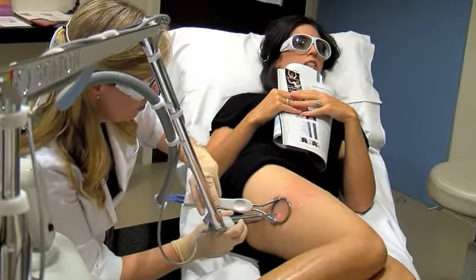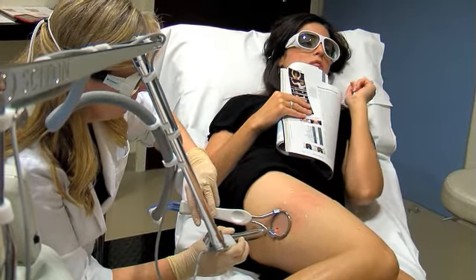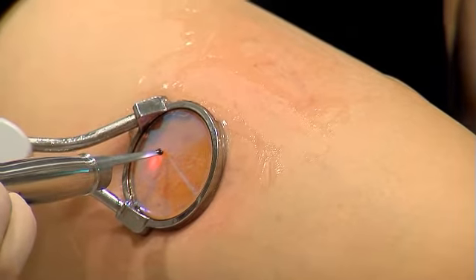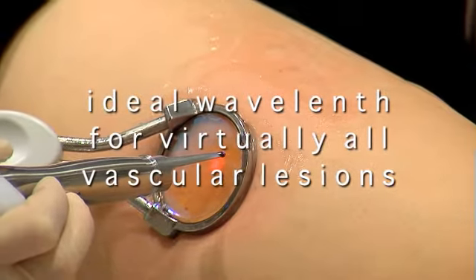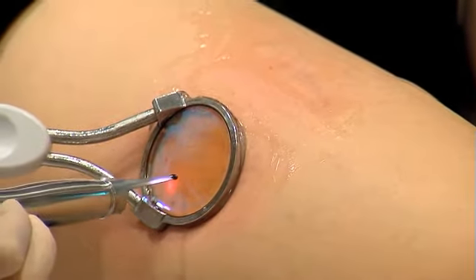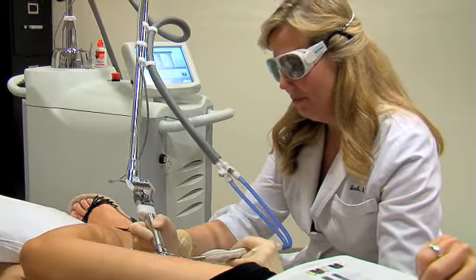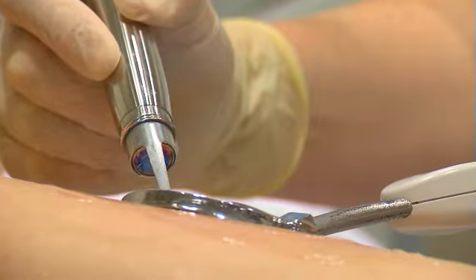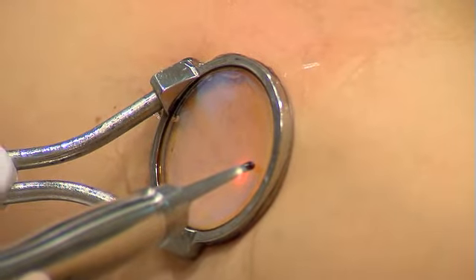ClearScan from Cyton is the solution for vascular treatments for all skin types, including dark and tanned skin. ClearScan is effective. It delivers the ideal wavelength for virtually all vascular lesions, allowing your physician to precisely treat visible vessels, broken capillaries, spider veins, and lesions. For larger vessels, ClearScan's wavelength penetrates and uniformly treats the entire vessel. It also penetrates deeper into the skin as compared to other laser options.